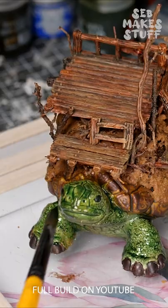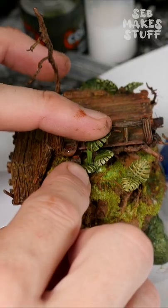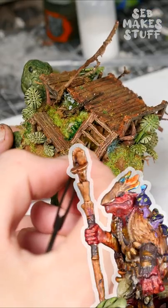Perfect to price gouge those adventurers right outside of the dungeon. And based on the amount of plant life that I'm adding to this, it's going to be operated by a druid.